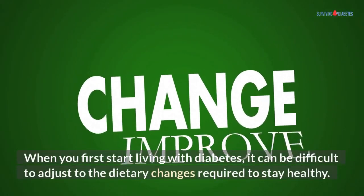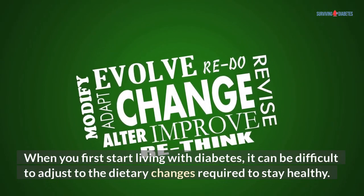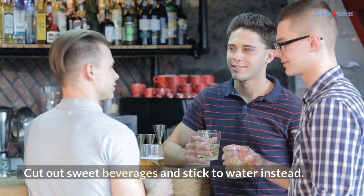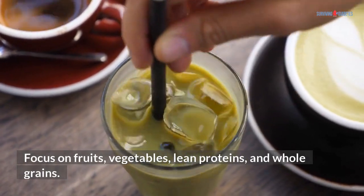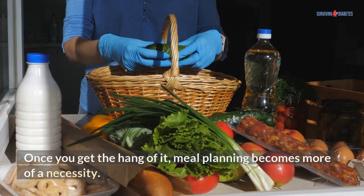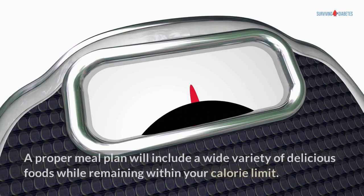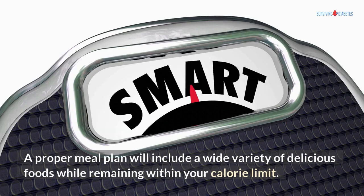When you first start living with diabetes, it can be difficult to adjust to the dietary changes required to stay healthy. Make small changes first. Cut out sweet beverages and stick to water instead. Eat more home-cooked meals. Focus on fruits, vegetables, lean proteins, and whole grains. Once you get the hang of it, meal planning becomes more of a necessity. A proper meal plan will include a wide variety of delicious foods while remaining within your calorie limit.